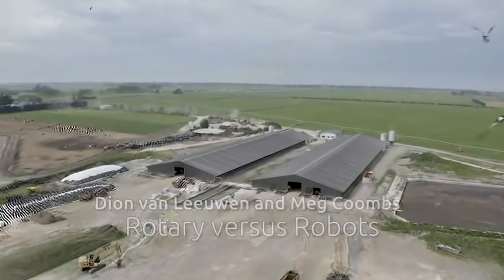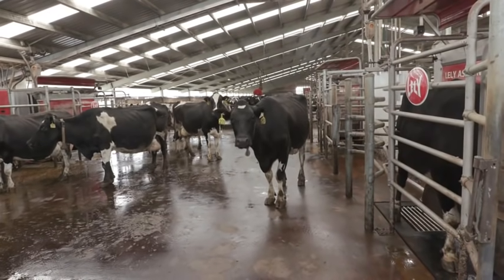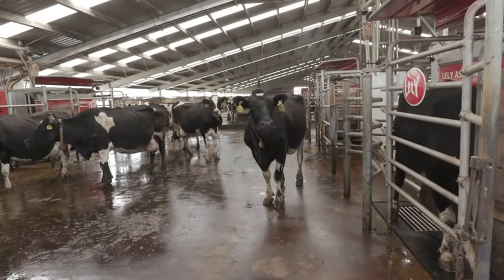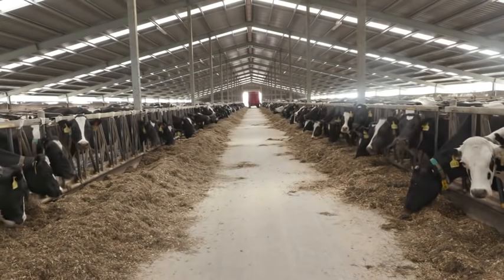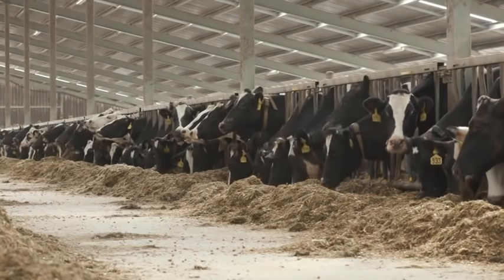We farm a little differently to the normal traditional New Zealand farm as we house our cows inside and milk them through the Lely Astronaut. We do this because my father is from Holland and grew up with freestyle barns and milking cows under a roof. He saw the way of the future and invested in robotic milking, seeing it as something that will expand due to increasing environmental rules around cows being out in the fields.